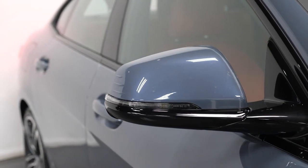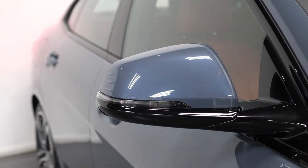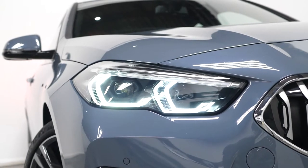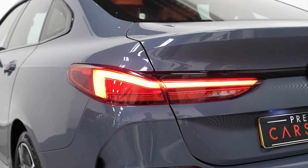The exterior mirrors are electrically folding and have anti-dazzle. The M exterior badging on both front wings. Your LED headlights, LED daytime running lights and your LED taillights.